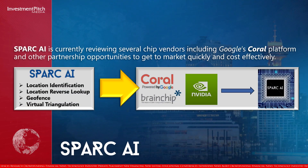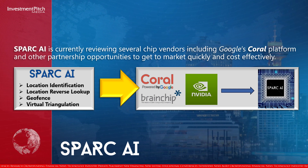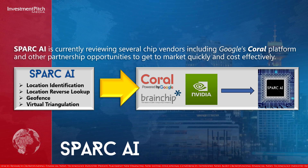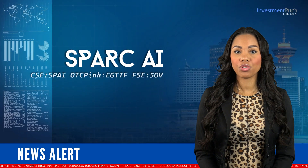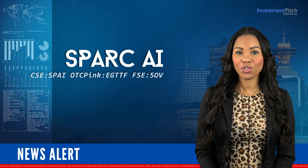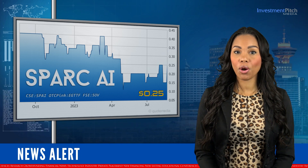Spark AI is currently reviewing several chip vendors including Google's Coral platform and other partnership opportunities to get to market quickly and cost effectively. Following a major restructuring and with only 9,091,000 shares outstanding, the shares are currently trading at $0.25.